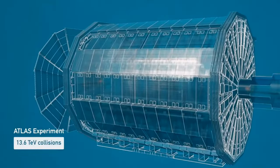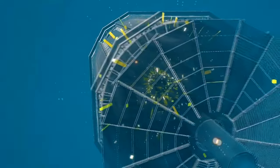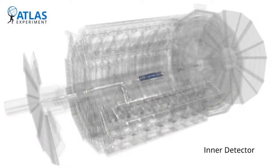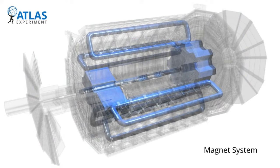The ATLAS detector measures all of the particles created in these collisions. The detector is built out of several layers dedicated to detecting specific particles. The innermost layer closest to the collisions is the inner detector, which measures charged particles. Then we have the calorimeters where most particles get stopped and leave all their energy, and then the outermost layer is for muons, because muons pass through the calorimeter almost like it's nothing, but we still want to measure them.